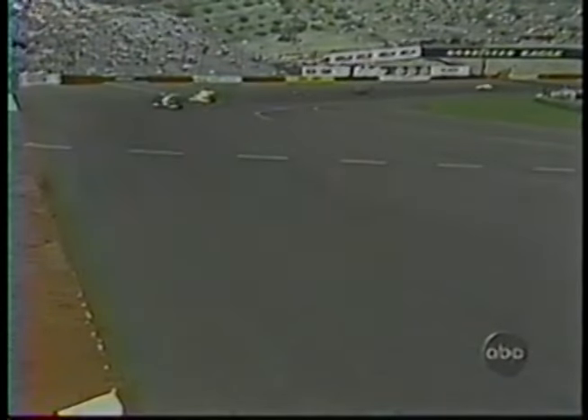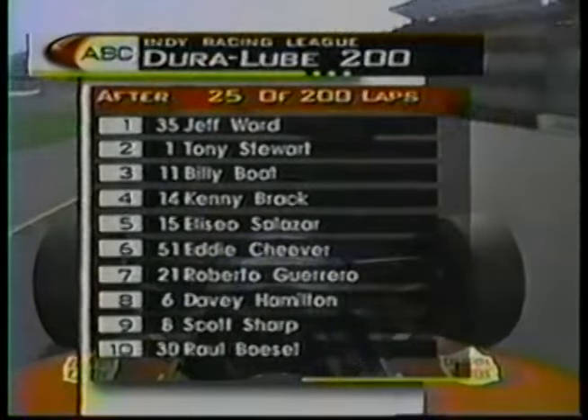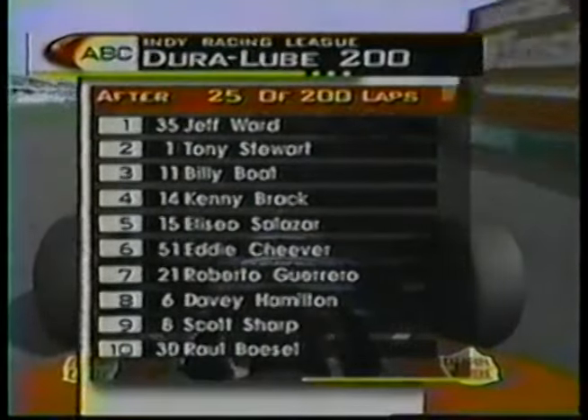That was actually Brian Tyler who we saw down low heading for the pits — some kind of problem there. Eddie Cheever on the move, now up to sixth place after starting 20th. The first race here, Johnny Rutherford won $65.15. Today's winner will receive in excess of $125,000.